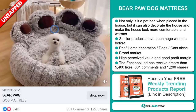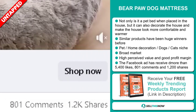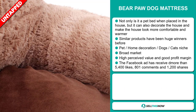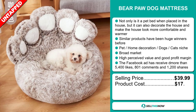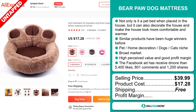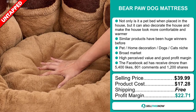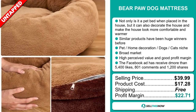And finally, the Facebook ad has received more than 5,400 likes, 801 comments, and 1,200 shares. The selling price for the Bear Paw Dog Mattress is just under $40, whereas the product cost is only $17.28. Shipping is completely free, so you're looking at an excellent profit margin of $22.71. Sell this now!